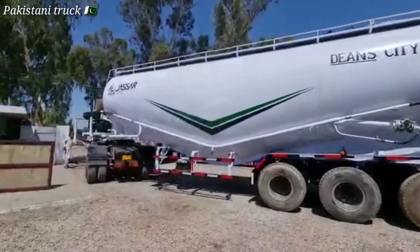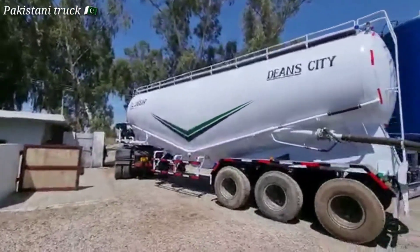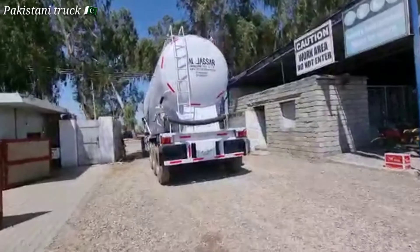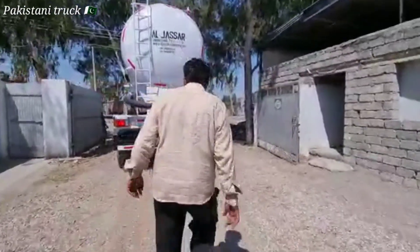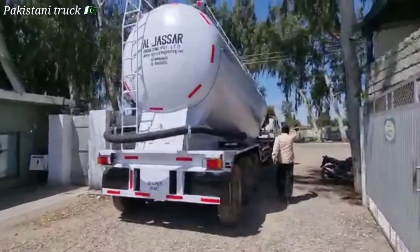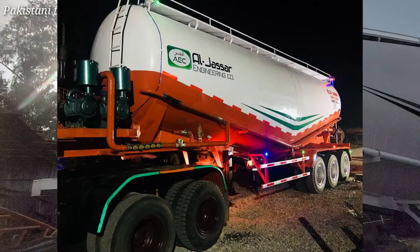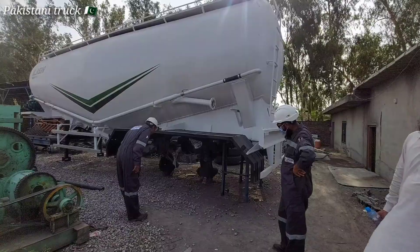We have a review of this product today. Al Jassar is a multinational company which is registered with Pakistan Engineering Council. This is a cement bulker which is used for cement transportation. This is the first product manufactured in Pakistan — it was previously imported from outside. These companies have provided this product to international standards, and Al Jassar has also imported and exported bulkers in Pakistan.